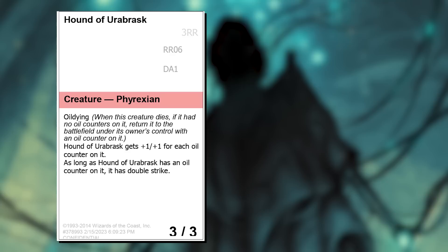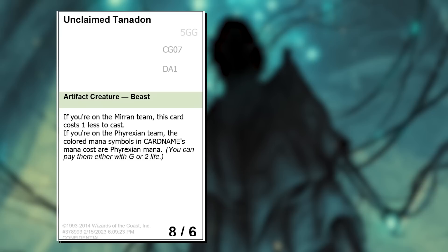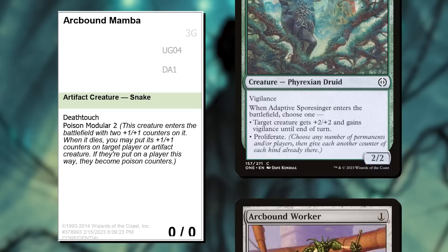Hound of Urobrask — accidentally not a dog, oops — is a play on Hound of Griselbrand. Oil meets Undying; sounds like something the Phyrexians would do. Naturalize the Phyresis is the green one in the Poison Tolerance cycle. Normally I'd give green a higher number for something that resembles life gain, but green is so heavy into poison in All Will Be One it just felt weird. Unclaimed Tanadon is a reference to Thundering Tanadon from New Phyrexia — would you rather have one less mana to cast, or a five-mana 8/6 that costs you four life? Take the High Ground is green's point-getter: smash their creature, get a point. Arcbound Mamba came from thinking about what a Phyrexianized modular creature might look like, and was quite strong with Proliferate.